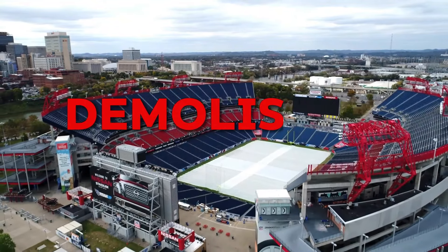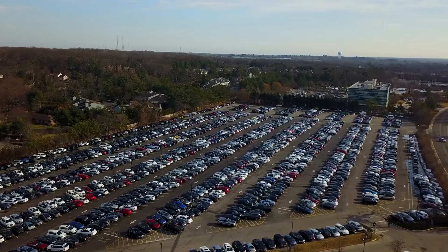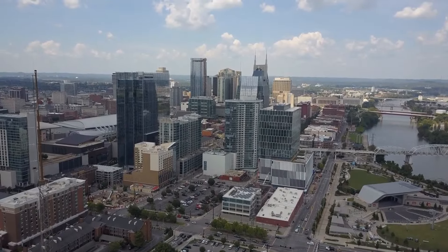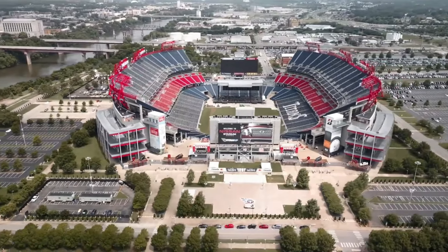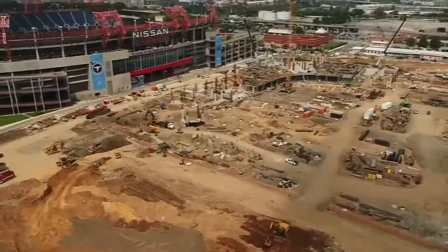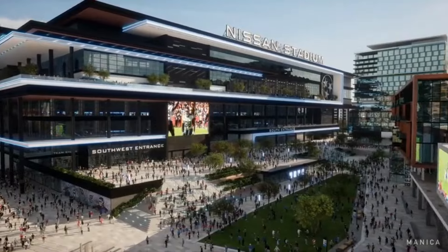Currently, some concrete columns and structural elements have started to rise, especially on the northern part of the site. The construction is projected to be completed by 2027, just in time for the Titans' 2027-28 season. Once the new stadium is ready, the current one will be demolished. Most sources suggest that the old stadium's site will be transformed into a large parking area for the new venue.